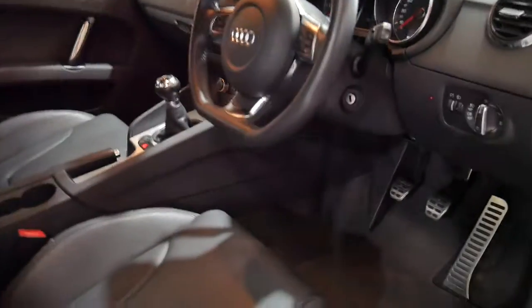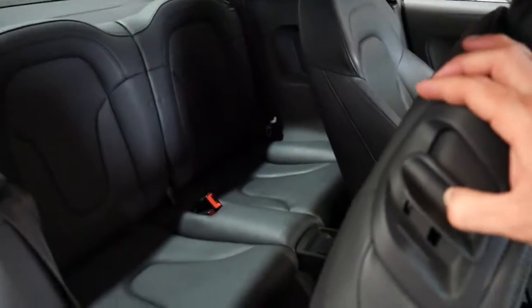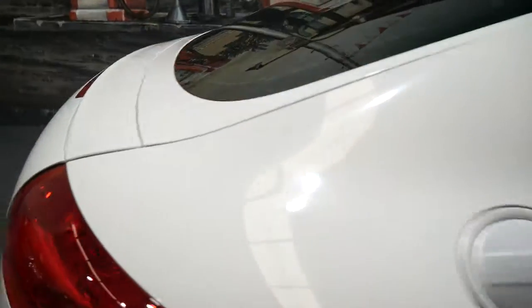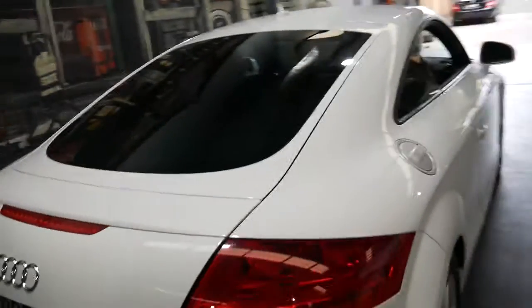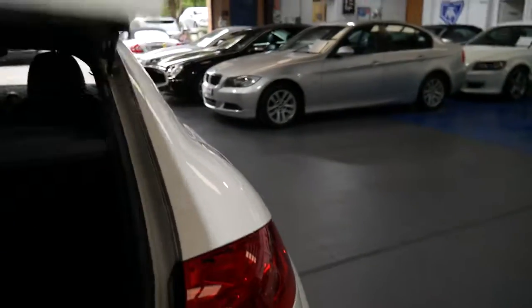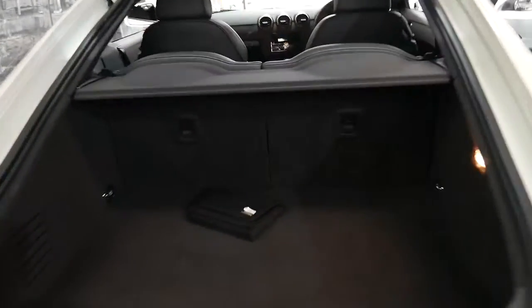We'll open up the boot — the engine bay is nice and clean. It certainly looks like it's been garaged. It is a four-seater, just, but it really does start and drive beautifully. The back seats fold down for additional space. There's the spare key and the books.